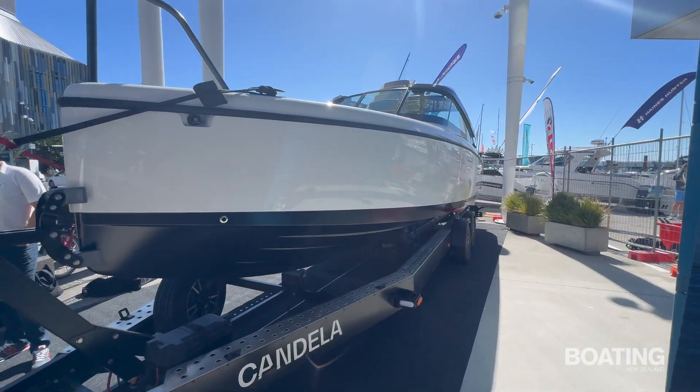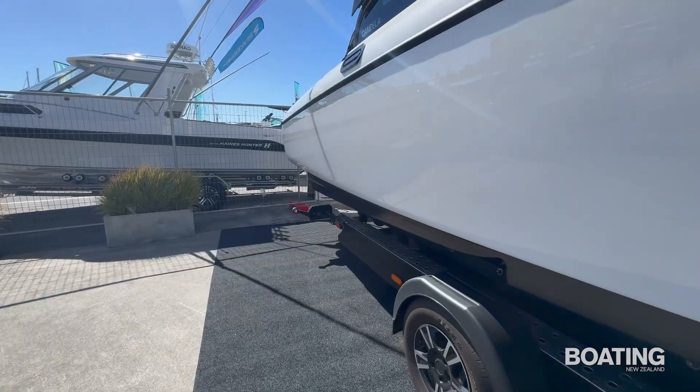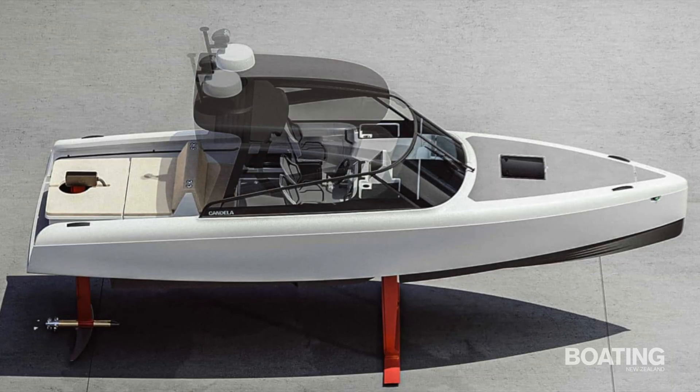Towing weight is just 2,705 kgs dry. The C8 is available in three configurations: day cruiser, T-top, and hardtop as reviewed.